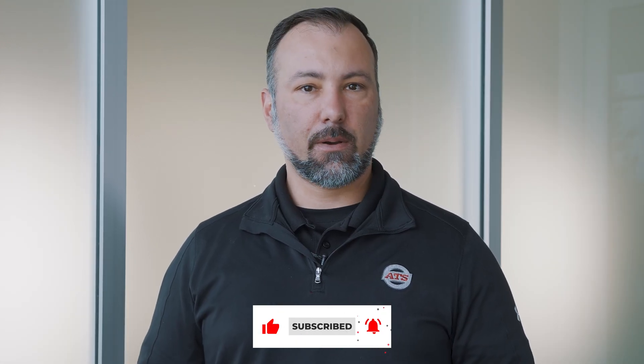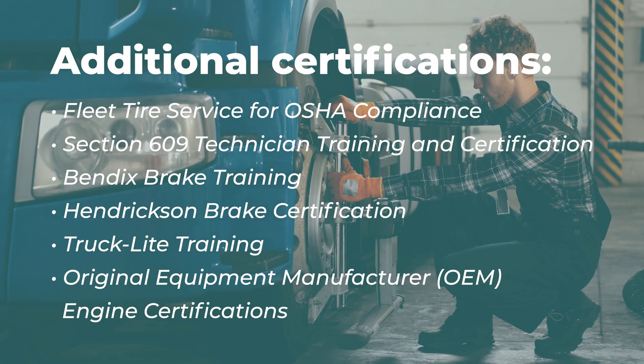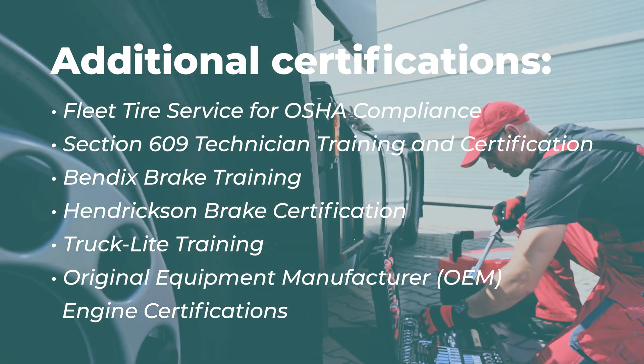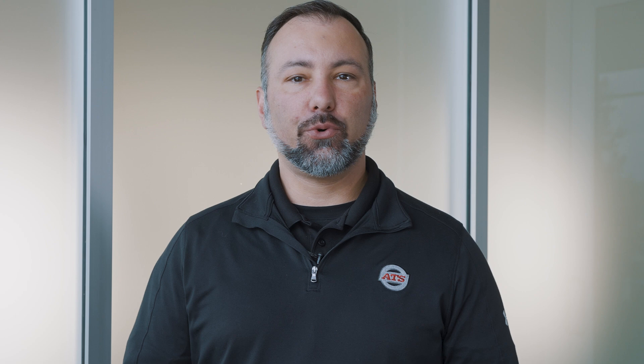These two certifications are necessary, but what about the others? There's a list of certifications that not only help you to be more successful, but will also help you land your next career. This list includes Fleet Tire Service for OSHA compliance, Section 609 Technician Training and Certification, BendX Brakes Training, and more. You will find this list and ways to obtain these certificates by clicking the link in the description below.